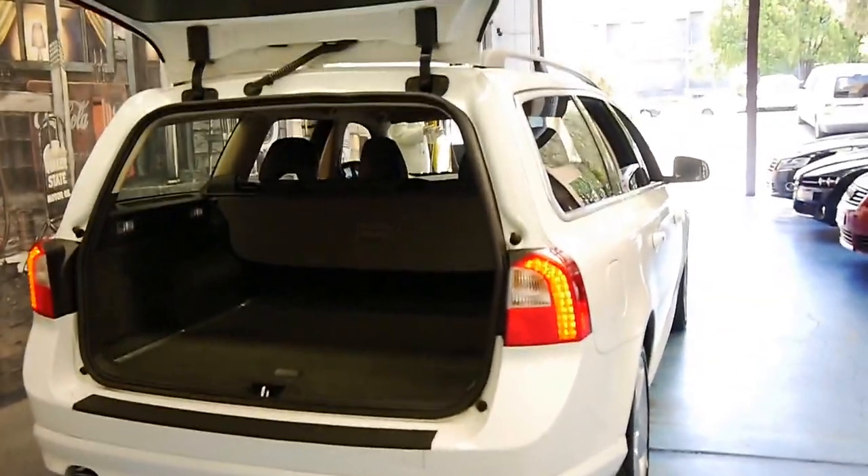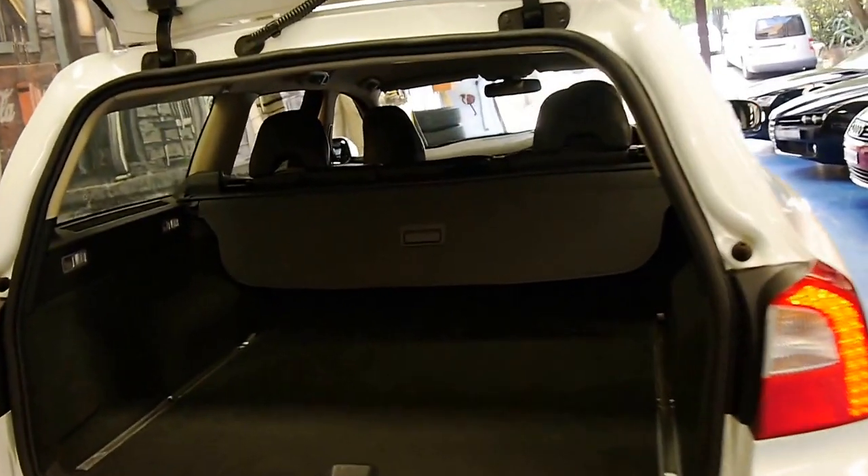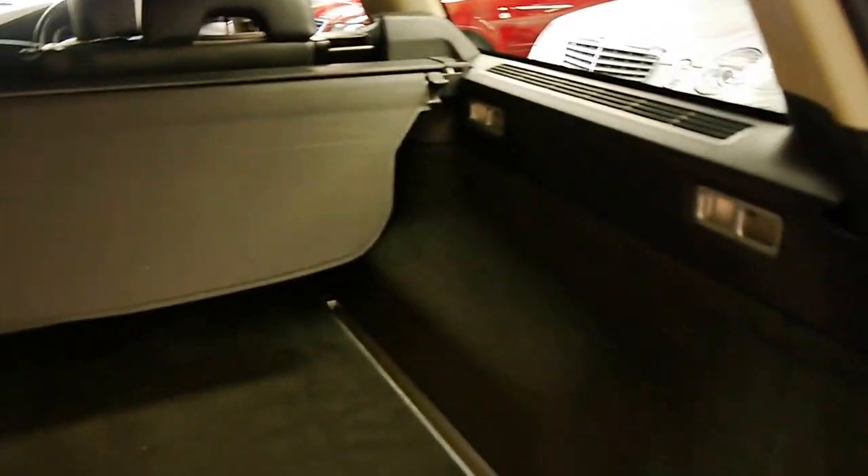These are all five-seaters now — you can't get seven seaters anymore. If you want seven seats you basically need to buy an XC90. You lift this up and you've got your spare under here with all the tools.